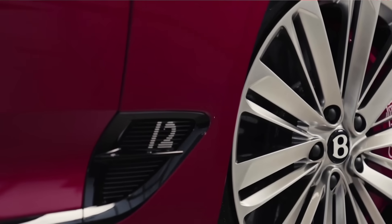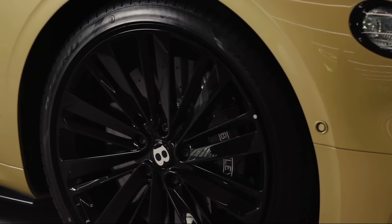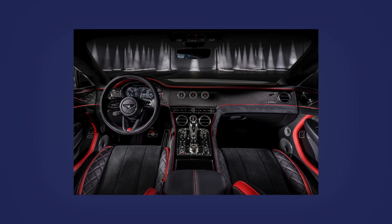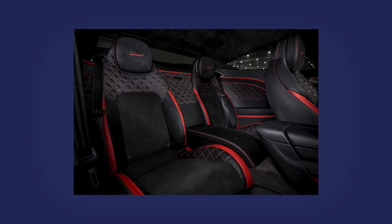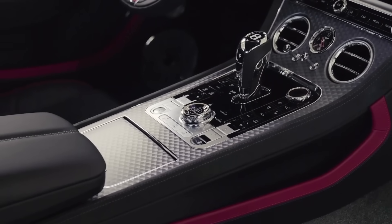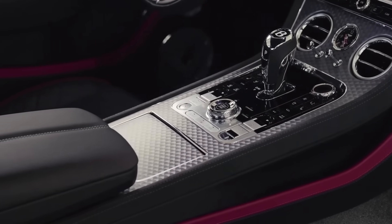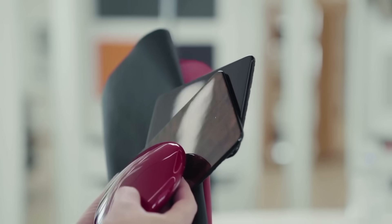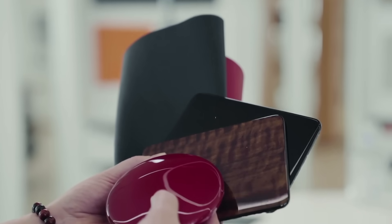Inside, you get illuminated Bentley tread plates and cow galore — a choice of 15 main and 11 secondary hide colours, plus Alcantara notably on the steering wheel. The centre console can be finished in dark aluminium for an aggressive look, though if you want wood, they'll happily oblige: crown cut walnut, dark stained burr walnut, dark fiddleback eucalyptus — whatever tree you need.